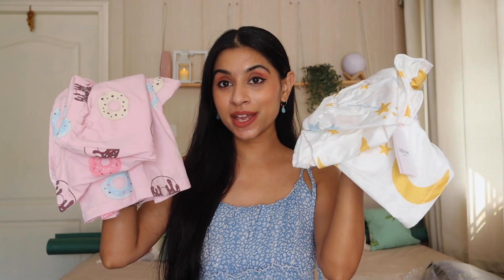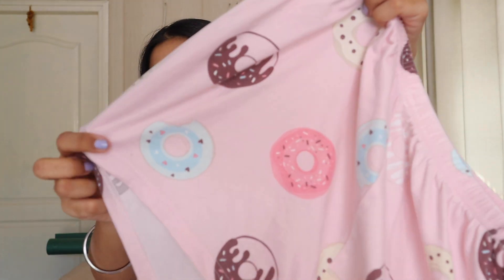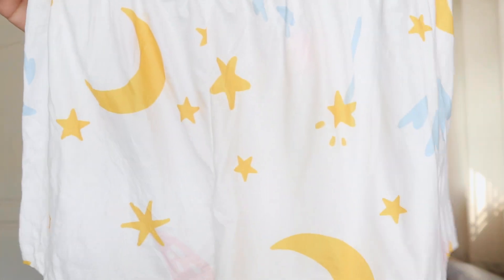Next I have got these two night suit sets. I got them on a buy-one-get-one offer — around Rs. 300 something each. They are very cute night suit sets. These are the pink ones and I have worn them a lot; they are so comfortable. There are very cute prints — this pink one has a donuts design and the other one has a moon and stars print.